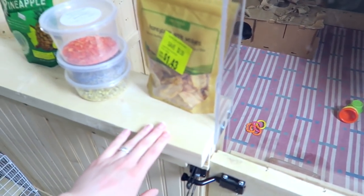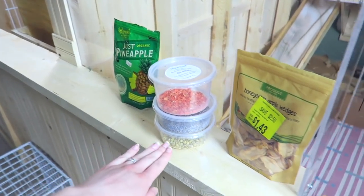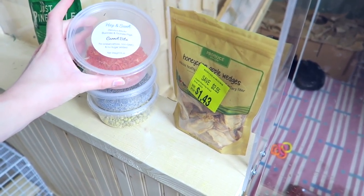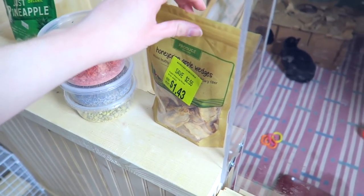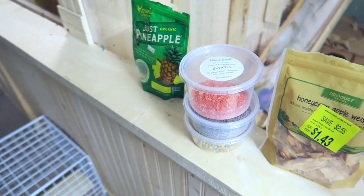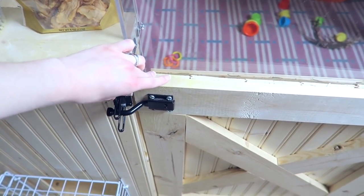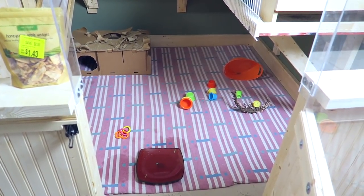Over here I do have this little shelf that goes all the way along the pen. It does tend to collect a lot of clutter and junk, but right here I do have all of my rabbits' treats — so these are dried herbs, some dried carrots, dried apples, and then freeze-dried pineapple. And that's just kind of the outside of the cage, and then we have this little latch and can open the cage and this leads into their pen.